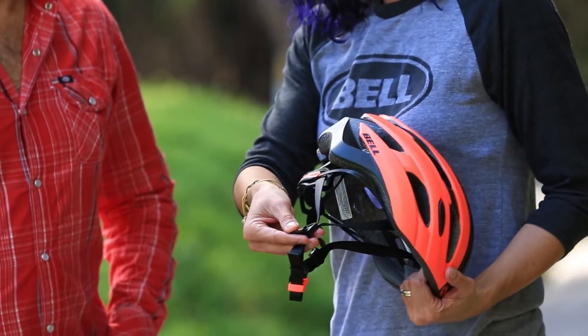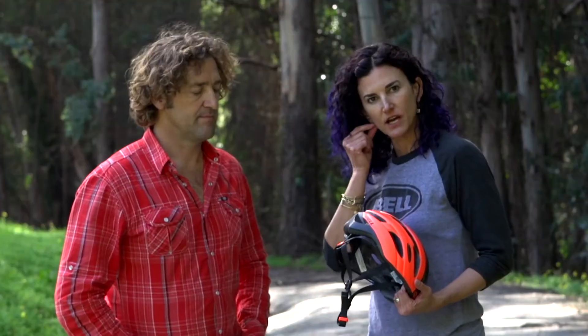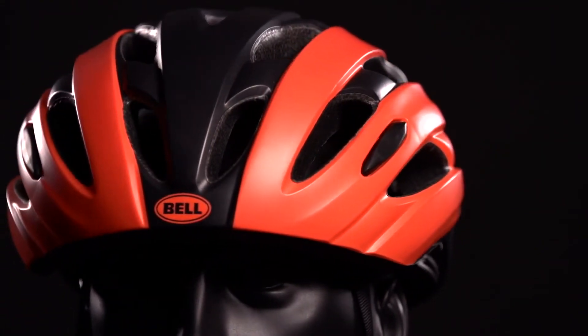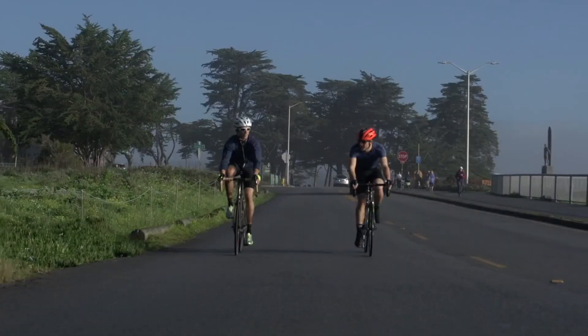The adjustable cam locks — you basically open up that lever there, and you find just the right fit underneath your earlobe. This helmet will offer the perfect fit for anyone looking for a great road helmet for those weekend rides.